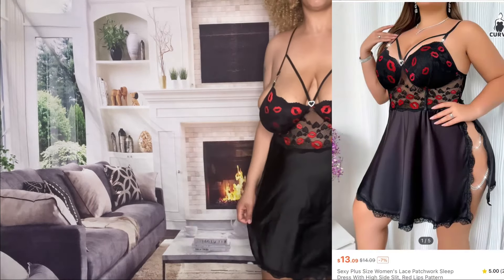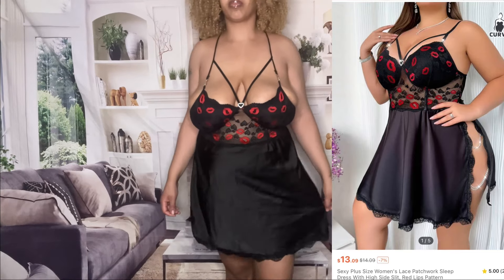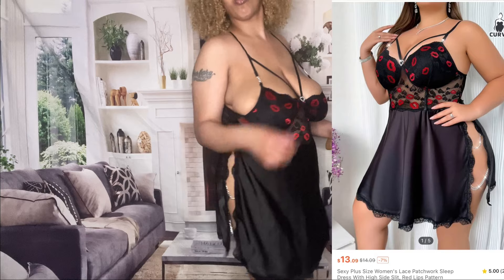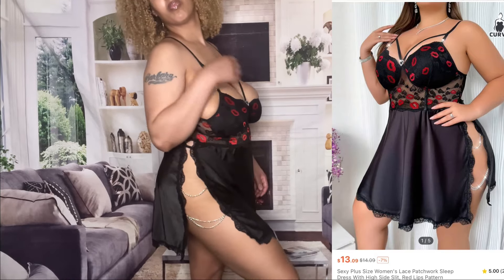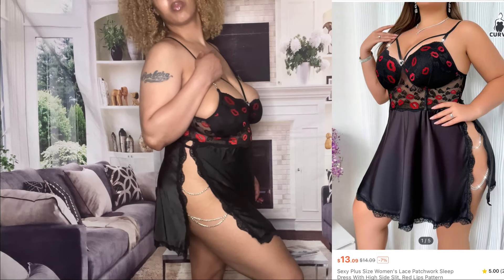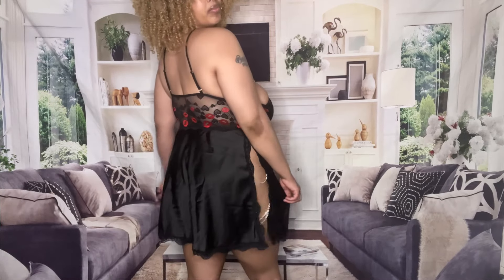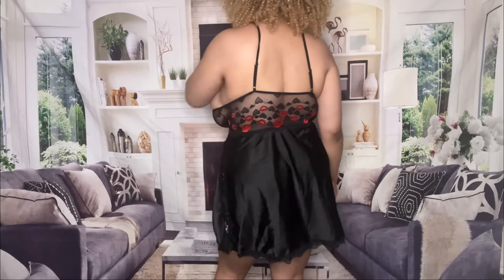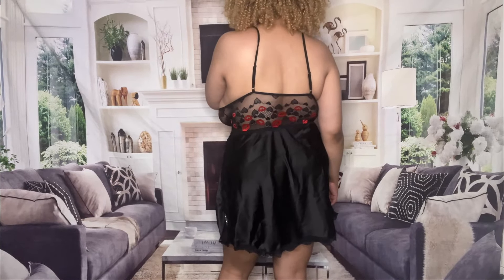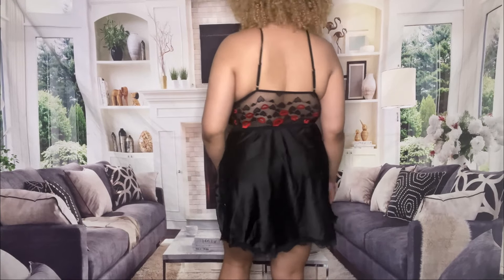So next up y'all is this beautiful satin dress. This is so cute y'all — a nice little sleep dress, slip dress, whatever you want to call it. I like the fact that it has these chains on the sides of the thigh areas. It is satin material, and then you have these kisses — it's like mesh. I love it. I'm going to give it a 10. Let me know what y'all think about it in the comments.